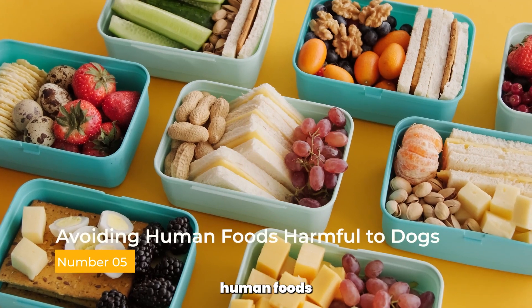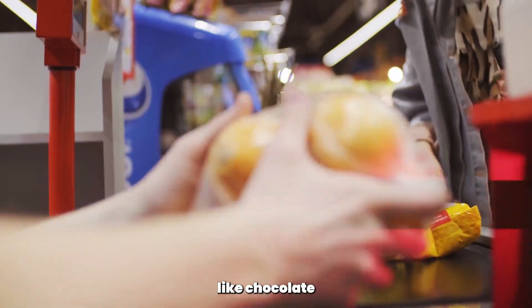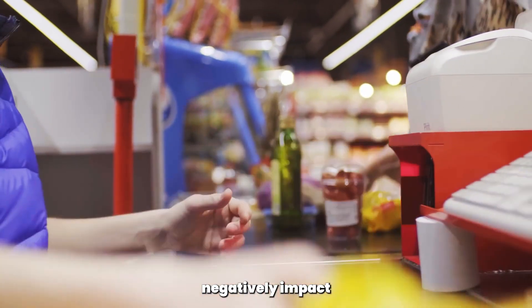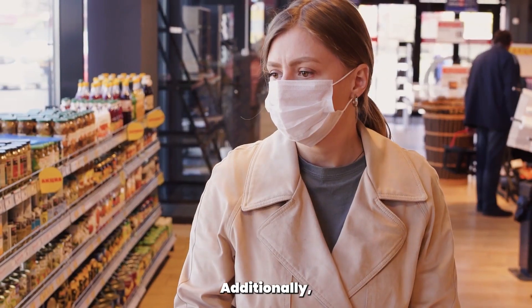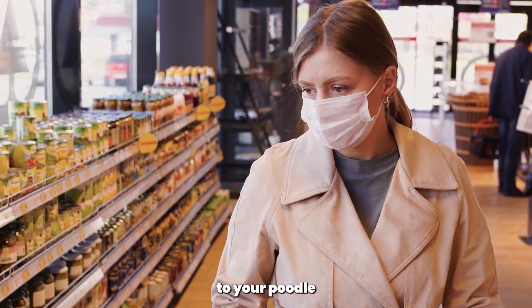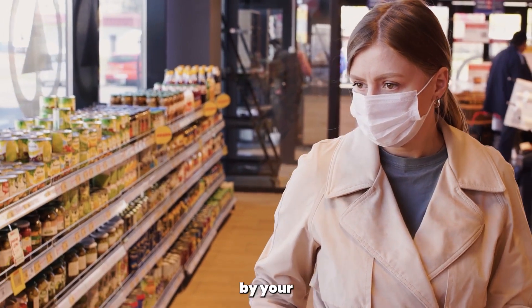Avoiding human foods harmful to dogs. Some human foods, like chocolate, grapes, and raisins, are toxic to dogs and can negatively impact their dental health. Additionally, sugary and starchy foods can contribute to dental issues. Avoid feeding these foods to your poodle and stick to a diet recommended by your veterinarian.